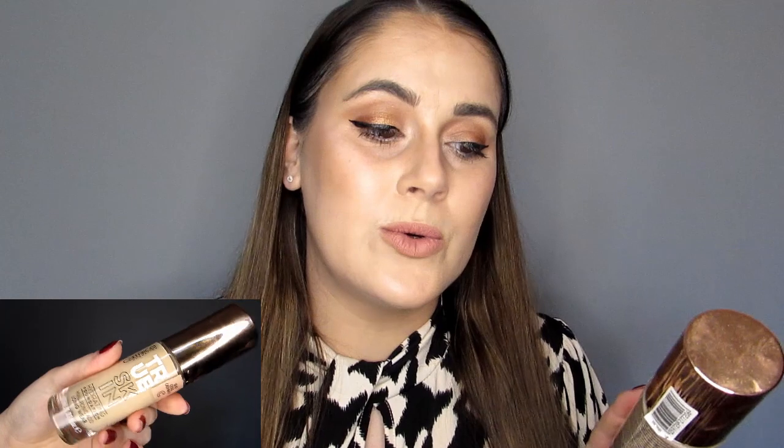I am a complete convert — this is the Catrice Cosmetics True Skin Foundation. The shade I'm wearing is 10 Cool Cashmere and it's so cheap, like £5-7, and I really like it. It's a little bit tricky to buy because I haven't found it in any of the high street stores, but you can buy it on Amazon or on Just My Look, which is a makeup online e-shop.